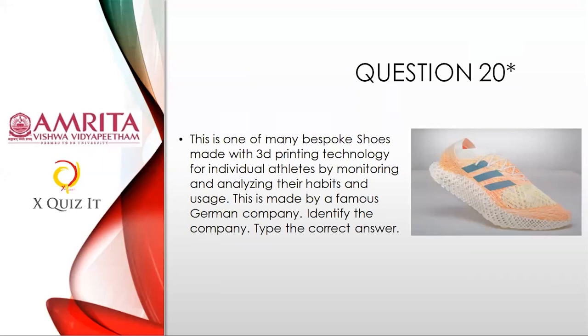Question twenty, on 3D printing: This is one of the many bespoke shoes made with 3D printing technology for individual athletes by monitoring and analyzing their habits and usage. This shoe is made by a very famous German company — see the logo. Identify the company and just type the correct answer. This is why I gave this question — so you can read about 3D printing technology and how it was made; a wonderful read from your five-day seminar.